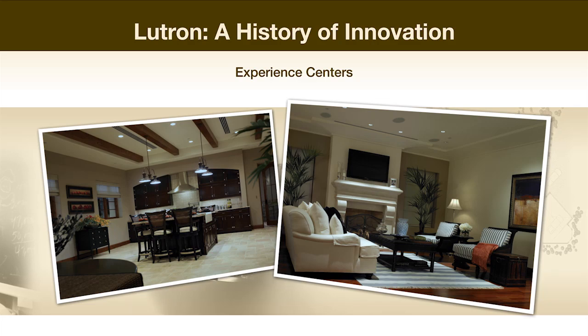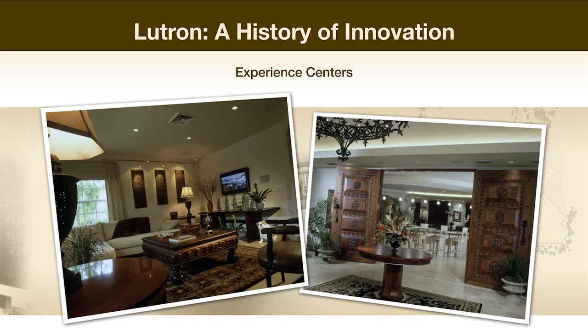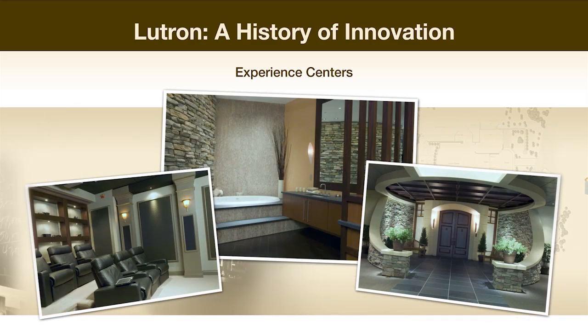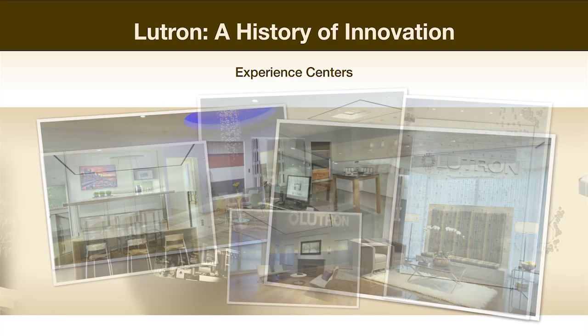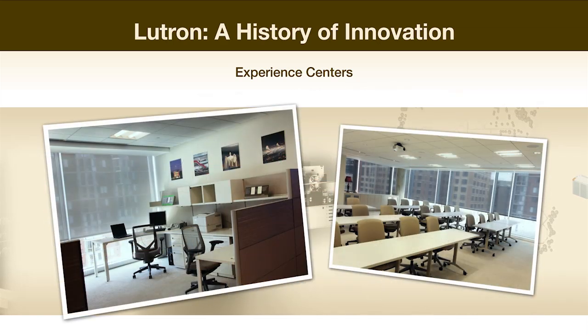Lutron also has several experience centers and showrooms located throughout the country, including one at its corporate headquarters in Coopersburg. The experience centers, which contain room vignettes, were created in order for potential customers to experience the benefits of light control firsthand.